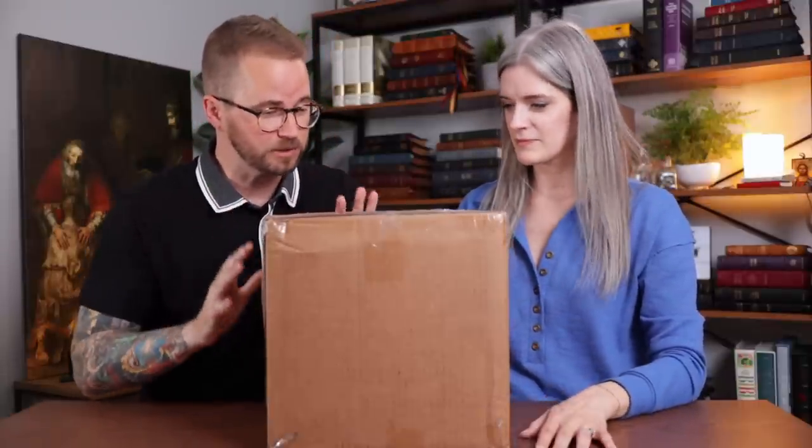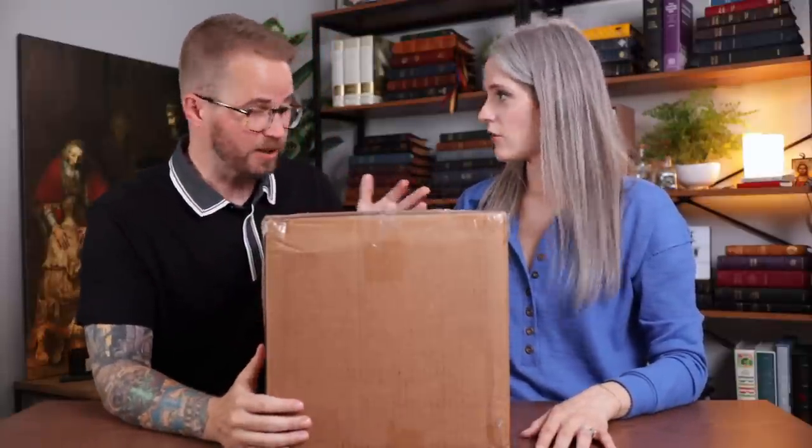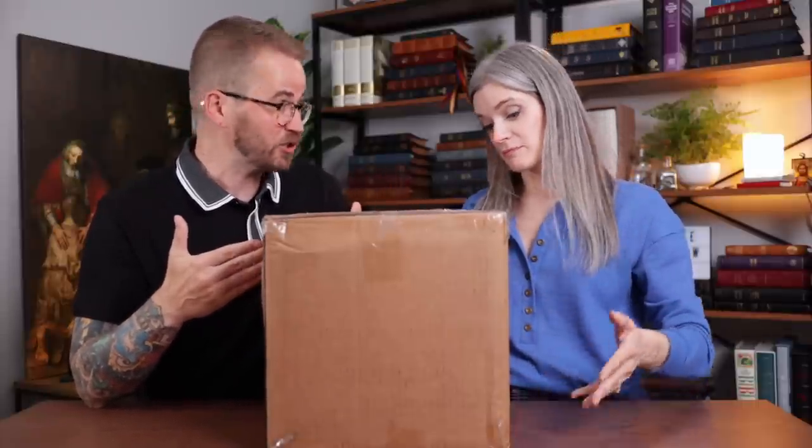My friends at Steadfast Bibles, who are the publisher of the LSB, the Legacy Standard Bible, they recently released — while we were away, I was on sabbatical — they released a giant print reference Bible. This box indicates that it might be fairly giant.